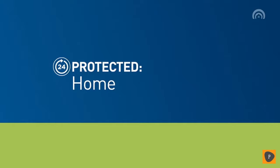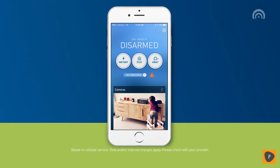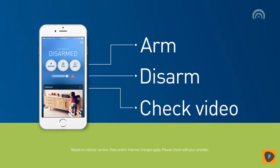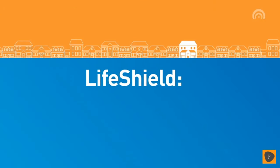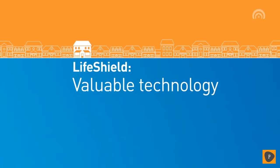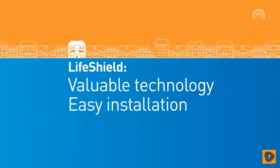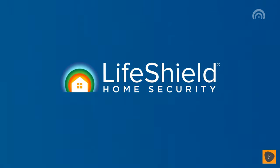Every customer gets our mobile app for free, so you can arm, disarm, and access your LifeShield video camera feed from anywhere in the world. When it comes to protecting your home, you don't have to buy expensive equipment or endure complicated installations. LifeShield delivers total home security at an unbeatable value, so you can enjoy the best value of all — peace of mind.